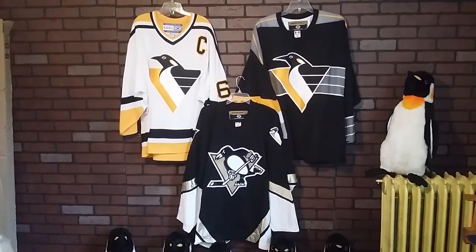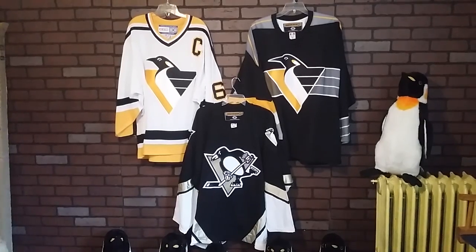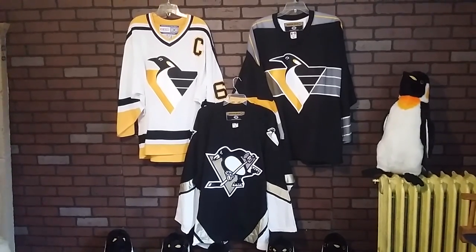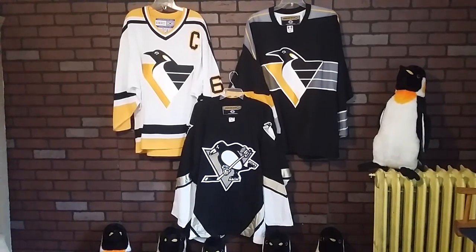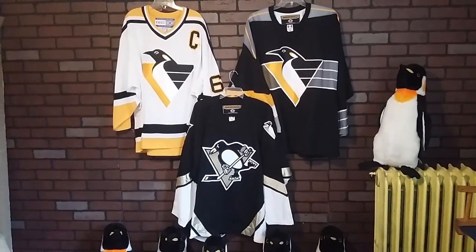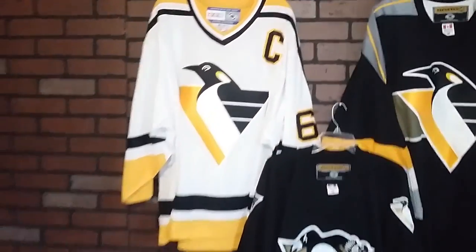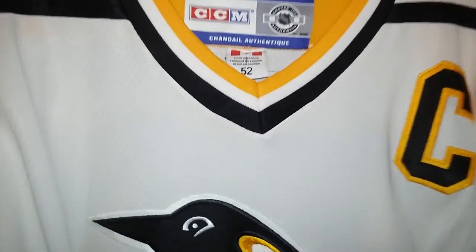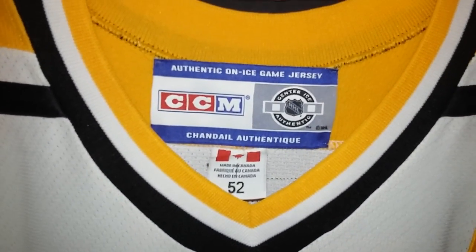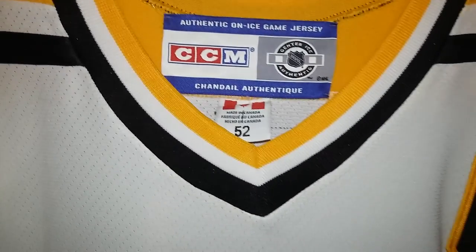The white one, top left, is the Penguins home. The away was the top right and the alternate jersey was the bottom center. So let's take a look at these jerseys. They were all 100% polyester. Everything was stitched onto them. All have double elbows and fight straps, and all were made in Canada.